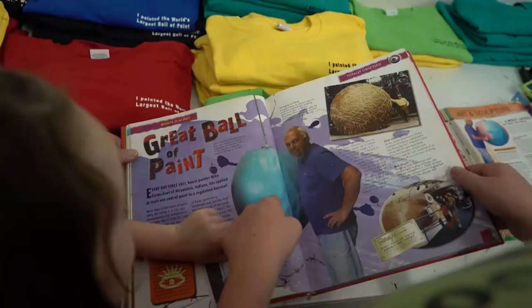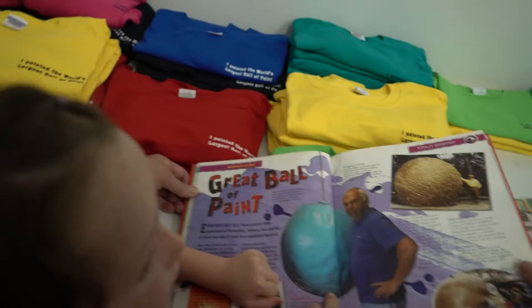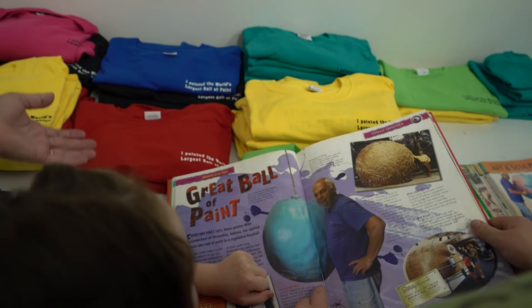I didn't ever think it would grow. I don't know what I was thinking. When people come out here and paint that ball — is it going to get any bigger? I never thought it would. I mean, that sounds silly to say that, but I just didn't think it was ever going to go. I thought it was just a baseball forever.